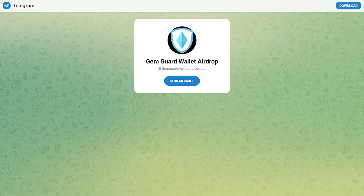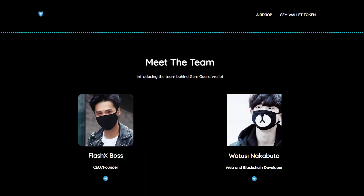By the way, the developers have a function of distributing airdrops — for this you just need to write to the bot. Be sure to use this. And here's what the project developers look like. I like that they're open to the community because we all want to know who we trust with our money.